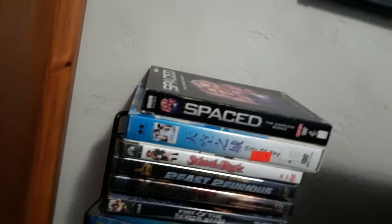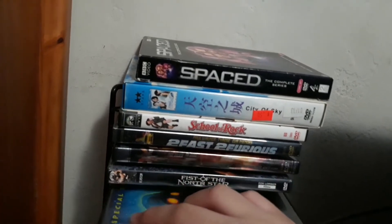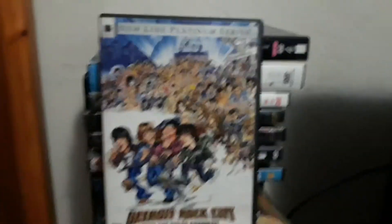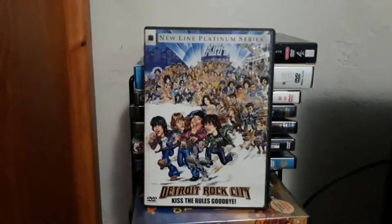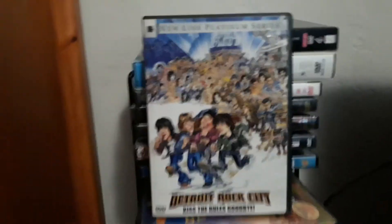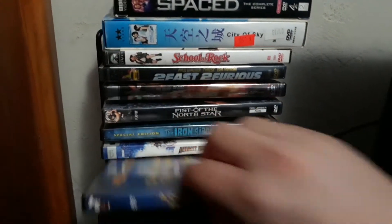I also have The Iron Giant — this is the special edition. I need to get the signature edition at some point. And I also have Detroit Rock City, which I got on DVD from Amazon back in 2011 — this is part of the New Line Platinum Series collection, in the DVD slim pack. There is another edition in a DVD snapper case. Detroit Rock City did get a Blu-ray release, and I'll probably upgrade to that at some point.